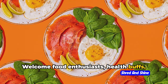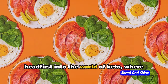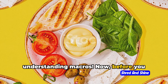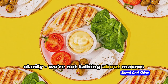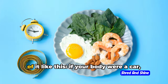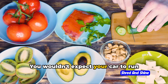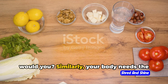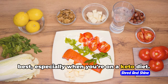Welcome food enthusiasts, health buffs, and curious cats. Today, we're diving headfirst into the world of keto, where it's not just about cutting carbs but understanding macros. We're not talking about macros on your keyboard, but macros in your food: carbohydrates, protein, and fat. If your body were a car, macros would be the fuel. Your body needs the right mix of macros to function at its best, especially when you're on a keto diet.